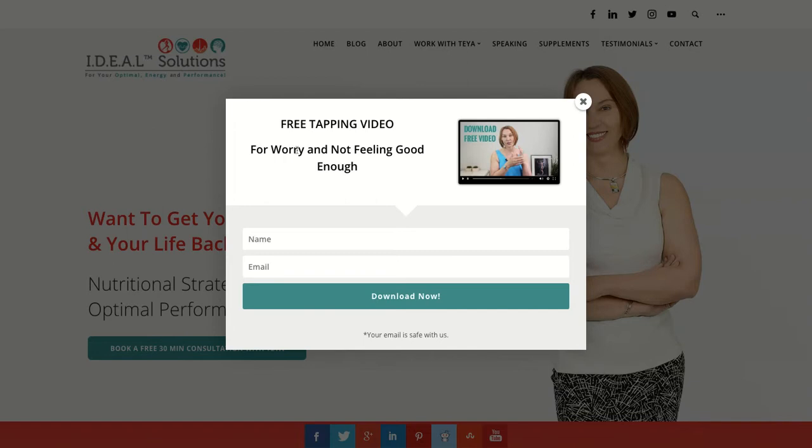A free tapping video for worry — cool that this pops up. I'm heads or tails about it. I know some people claim it increases opt-ins, and I was sold on that in the past too. I used to do something like this, but I don't anymore, just because it adds clunkiness and it's actually kind of annoying when it pops up. I would test to make sure it's worthwhile.